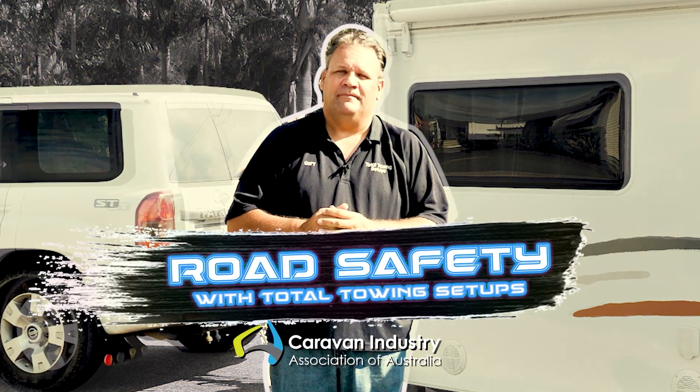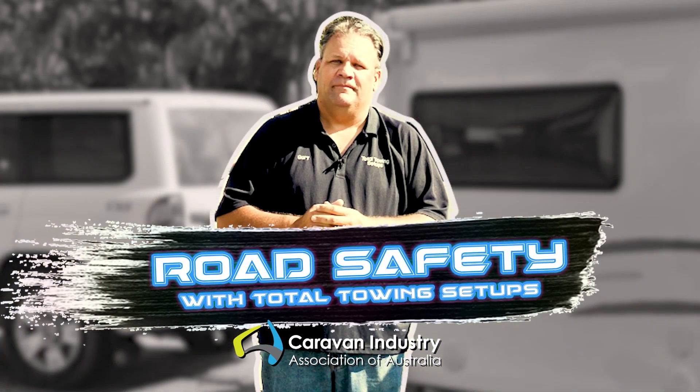Hey everyone, welcome to the Caribbean Industry Association of Australia and Total Towing Setups Road Safety video series. In this video we're going to talk about weights: GVM, BTC and GCM.